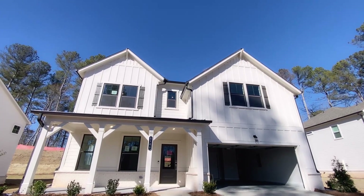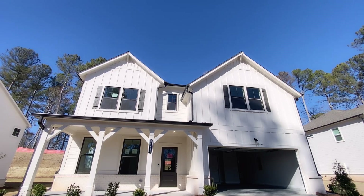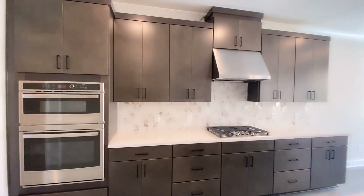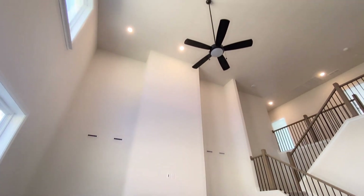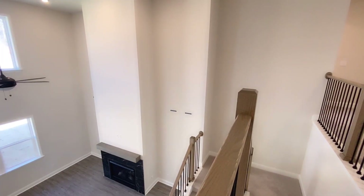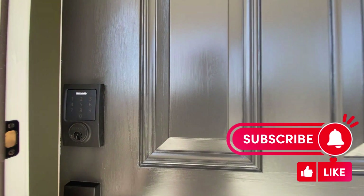Hey guys, welcome back to my channel. I am Nicole Gratich, and welcome to 5515 Kensington Creek in the Kensington Creek community, beautifully built by Taylor Morrison, located in Cumming, Georgia. We're touring this five-bed, four-bath today — the Aiken floor plan that rounds out at 3,190 square feet along with a two-car garage. Remember to like and subscribe.